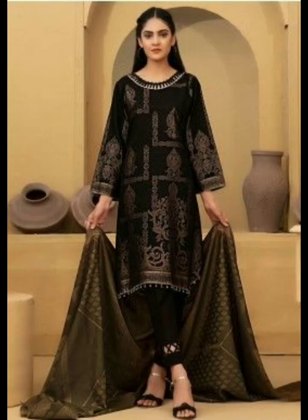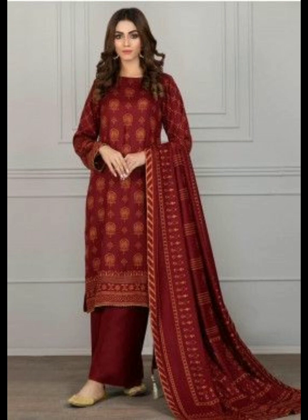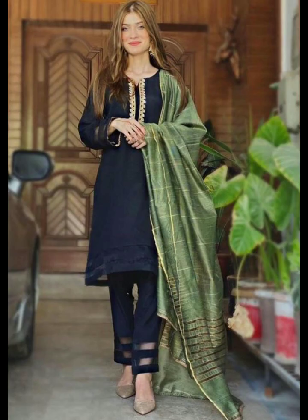Tip number one: finding outfits that highlight your best features. Look for clothing styles that enhance your favorite part of your body, whether it's a dress that amplifies your waist or a top that shows off your shoulders. Choose pieces that make you feel confident.